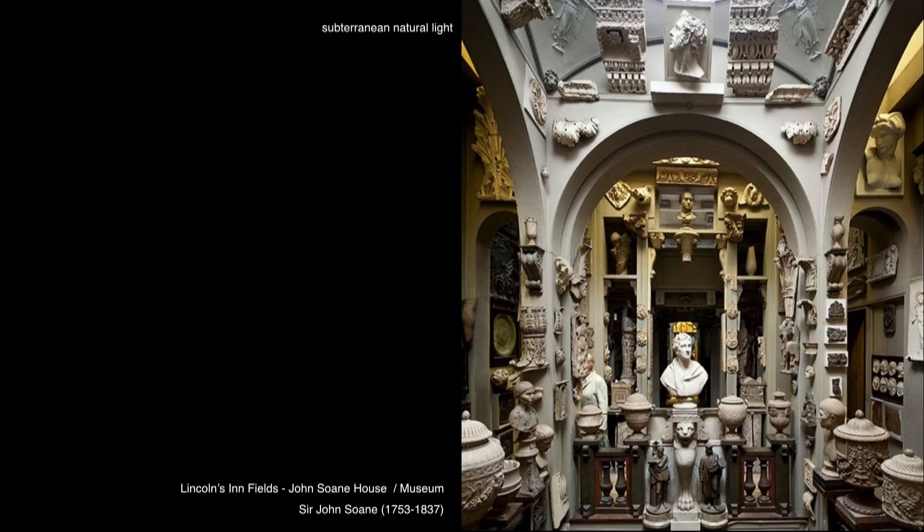Another image, another point of reference — most of you know Sir John Soane's house at Lincoln's Inn Fields here in London. I visited this project maybe 25 or 30 years ago as a young kid, and I was amazed. It haunted me for many years as an architect growing up and thinking about these spaces and the relationship of natural light. There's a philosophical idea here — an interest in natural light and the rendering of John Soane's collection that he acquired from all over the world.